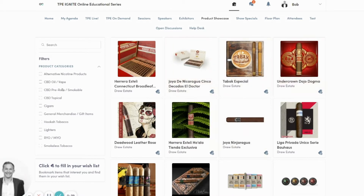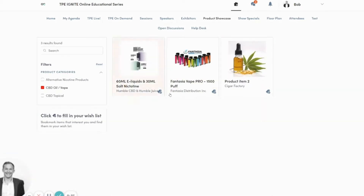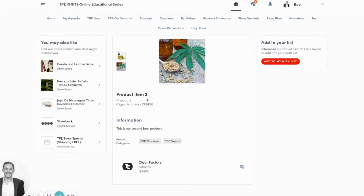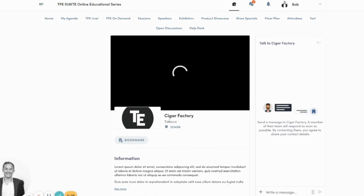From there, you can click into any of those individual products — or maybe CBD oil and vape — click into that specific product line, and then go directly to that exhibitor booth.